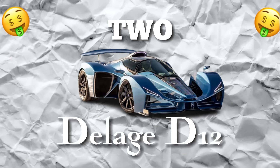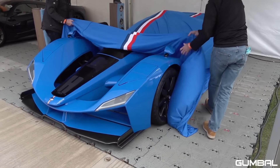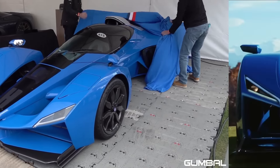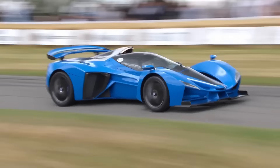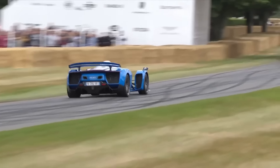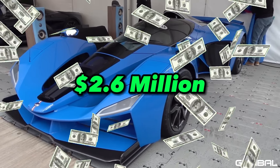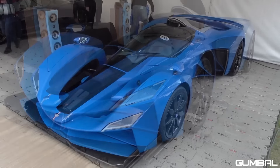Number 2: Dell Edge D12. The Dell Edge D12 is not just a car — it's a masterpiece of automotive engineering. From its sleek, aerodynamic design to its state-of-the-art technology, this car is unlike anything else on the road. But this kind of luxury comes at a price: around $2.6 million, making it one of the most expensive and exclusive cars in the world.